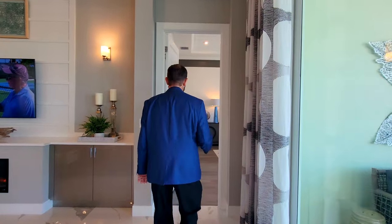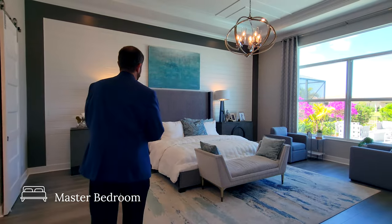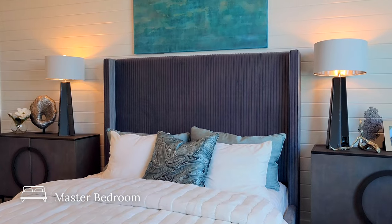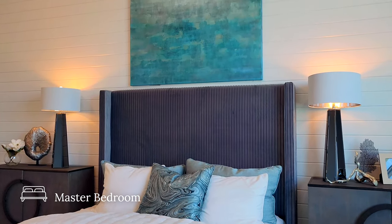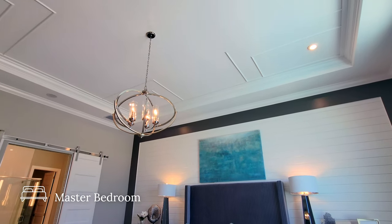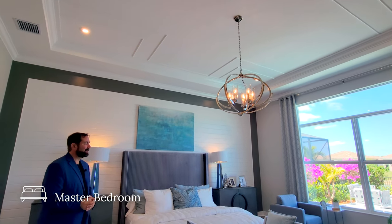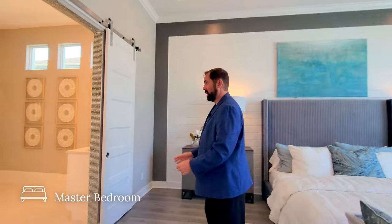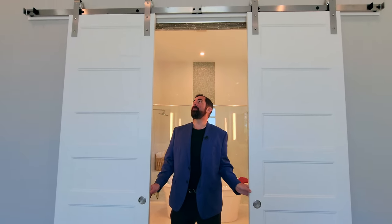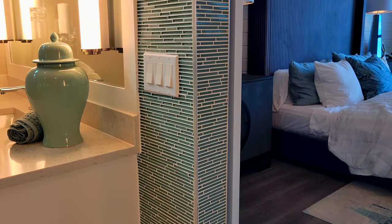Here we are at the primary bedroom suite. Going through this door, we go from porcelain tile to nice engineered hardwood. It's a generous-size primary bedroom with a king-sized bed, a couple of end tables, and a sitting area on the far side. The accent wall features wood trim in dark grays with light white wood in between. Looking up, we have elevated ceilings with a tray ceiling, crown molding, extra wood trim, and a light fixture in the center. Going through are dual barn doors on either side that slide back and forth — a really nice feature. The tile also runs all the way around the door frame.